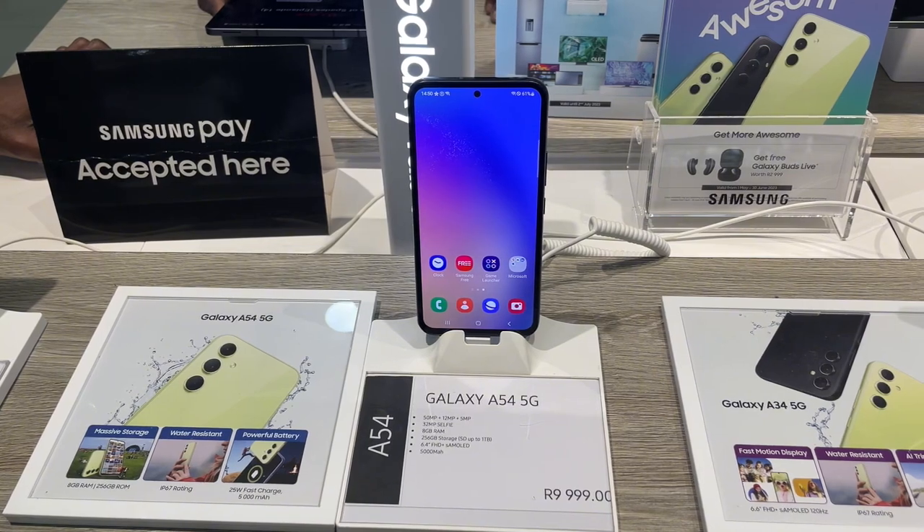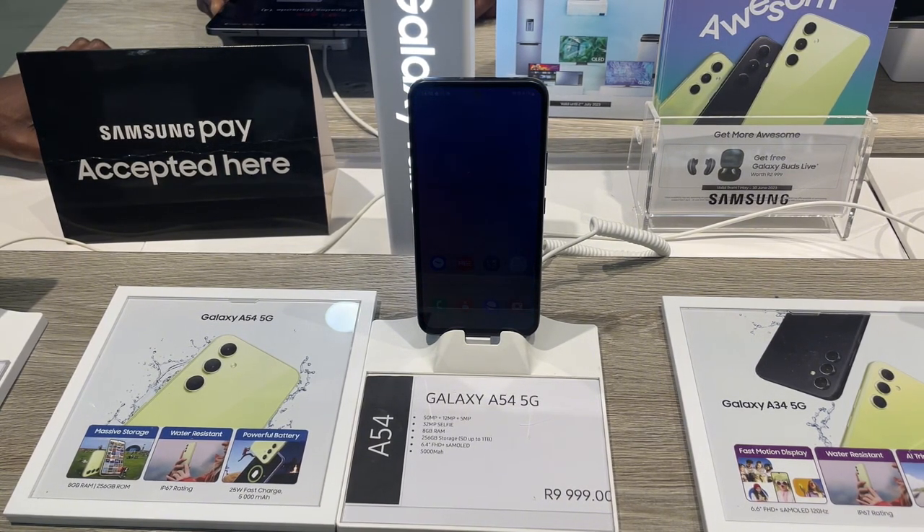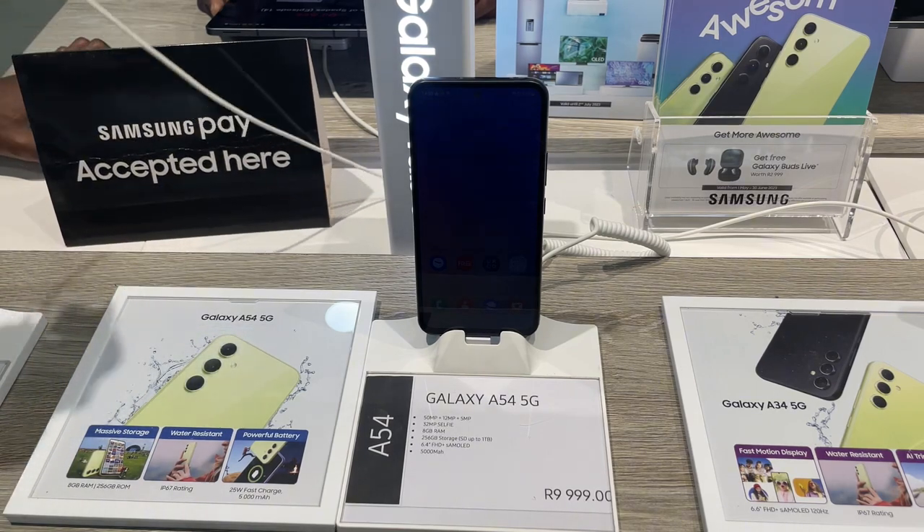As an everyday package deal, if you're looking for a new mid-range phone, the A54 5G is definitely worth considering.